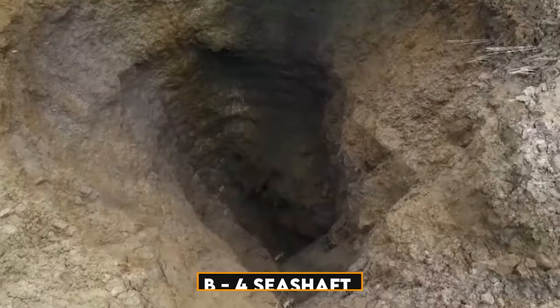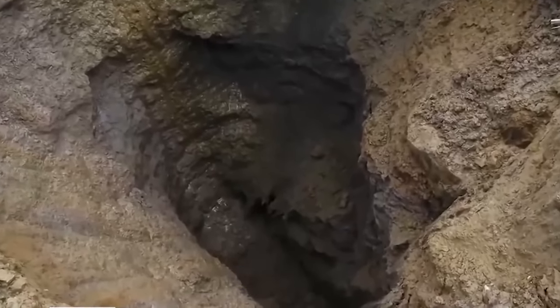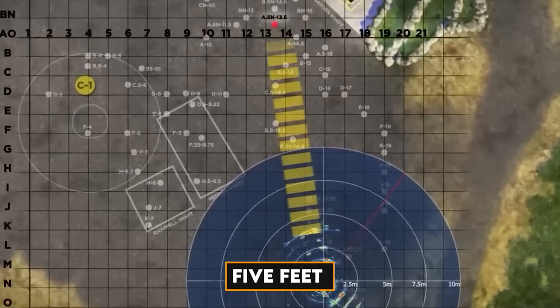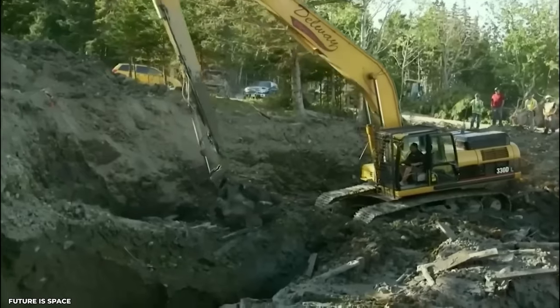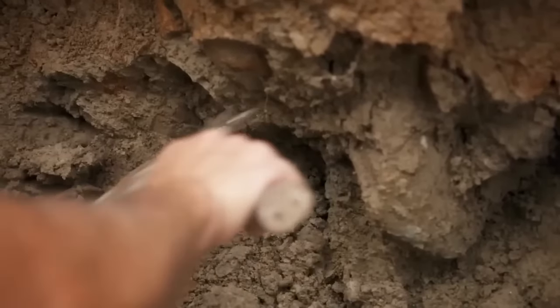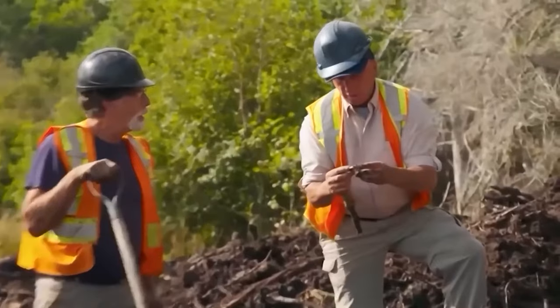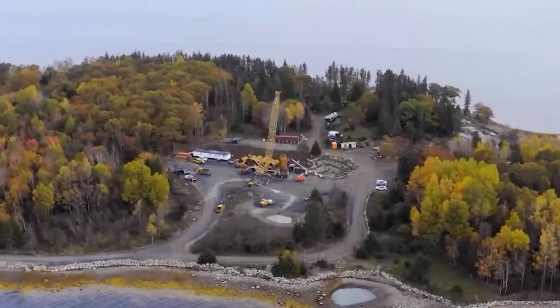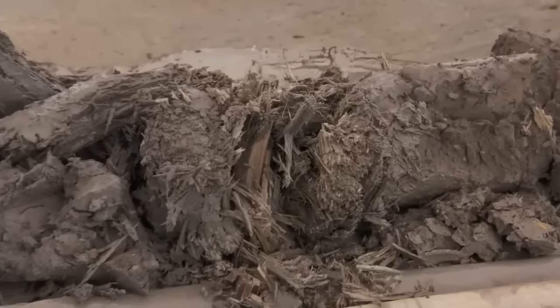The B4C Shaft is nearly at its utmost depth of approximately 90 feet. This location is just five feet to the north of Borehole Sea. They discovered what may be the remains of 15th-century wooden structures. Significant traces of silver and gold were also discovered, leading to speculation about the original location of the Money Pit and the possibility of a conduit leading to a treasure chamber. This frightening discovery appears to be more exciting than previously believed.